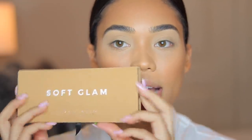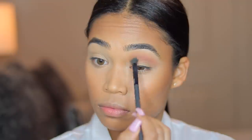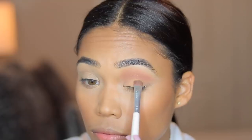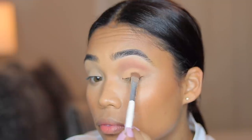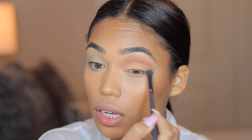Now I can move on to eyes. For eyes I'm going to be using the Anastasia Beverly Hills Soft Glam Palette. The first shade I'm going to go in with is Burnt Orange. I went ahead and applied Burnt Orange on this eye, so now I'm going to be taking Cream Soda. Now that Cream Soda is on my lid, I'm going back in with Burnt Orange on the outer edge and blending everything up at the top.